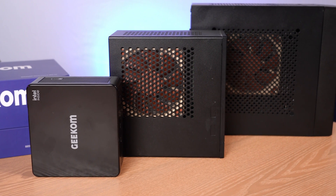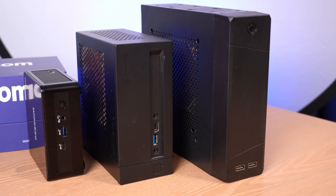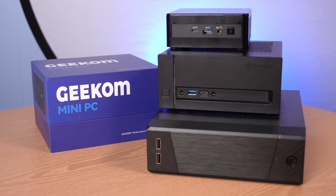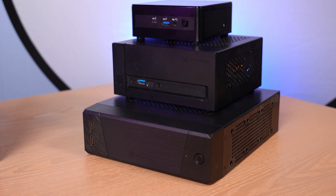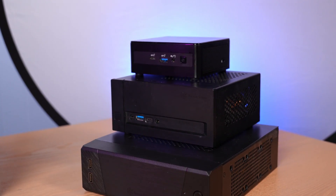Here it is next to an STX-class VTO2 chassis from Silverstone housing my Pentium system, and then my Silverstone ML10 housing my 6700K — the smallest ITX chassis in the world. The IT8 is just 0.6 liters versus 1.8 and 2.8 liters respectively, making it 20% the size of the smallest possible ITX system. So in the end, what do I think of the Geekcom IT8?